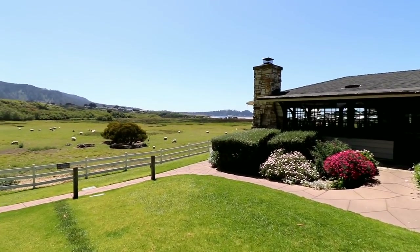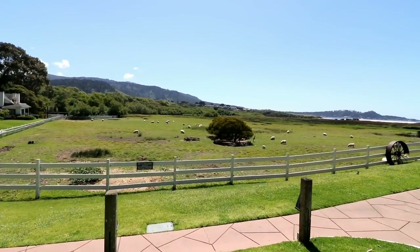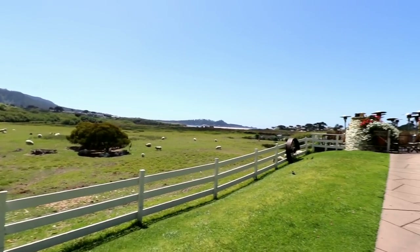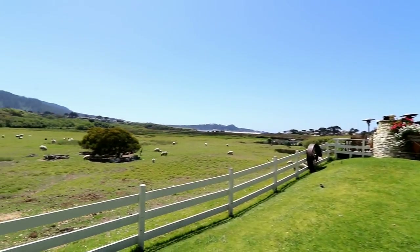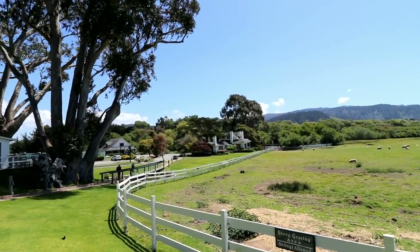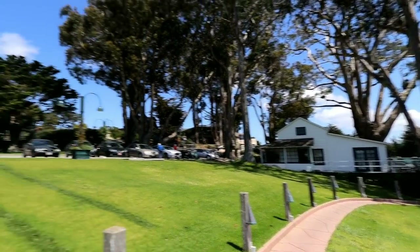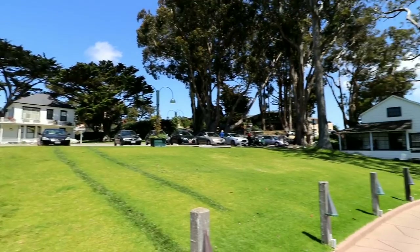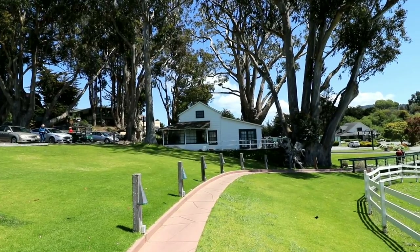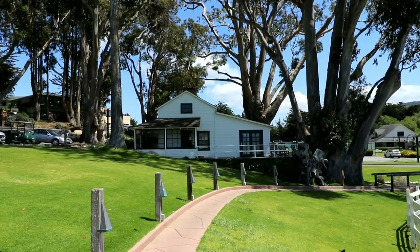Clint Eastwood is now the owner of the Mission Ranch Inn — not only former mayor, but now beloved landowner, because a lot of people were really worried about what was going to happen to this property. It is the oldest dairy farm in the area. They've kept it as original as possible — of course the tennis courts aren't, but this bunkhouse right here is the oldest house on the property. The main house was built when the farming family — I believe their last name was Martin — lived here. But this bunkhouse has been here since 1852.